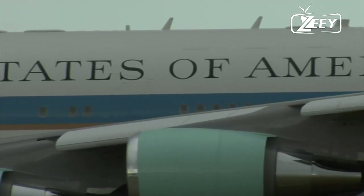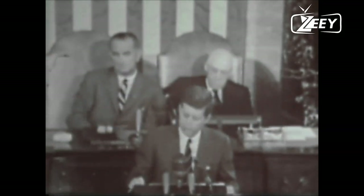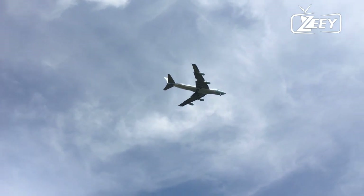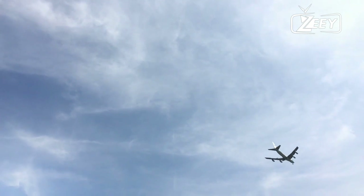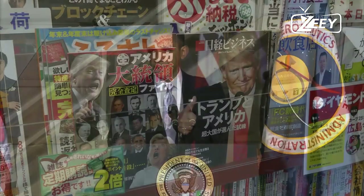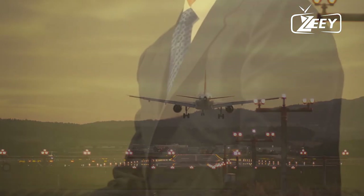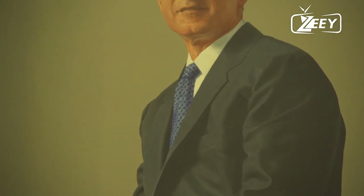It wasn't until President Eisenhower's administration in 1953 that the term Air Force One was formally coined. In 1962, John F. Kennedy was the first to fly in a jet designed specifically for presidential use — a modified Boeing 747-200B-series aircraft with the tail codes 28,000 and 29,000, respectively. Since then, the illustrious wings have carried everyone from President Nixon to President Reagan to President Obama to President Trump and everyone in between. The current pair of Boeing jumbo jets were first flown in 1991, during the administration of George H.W. Bush.